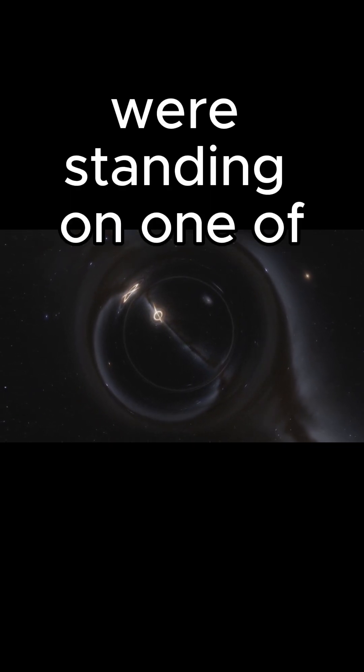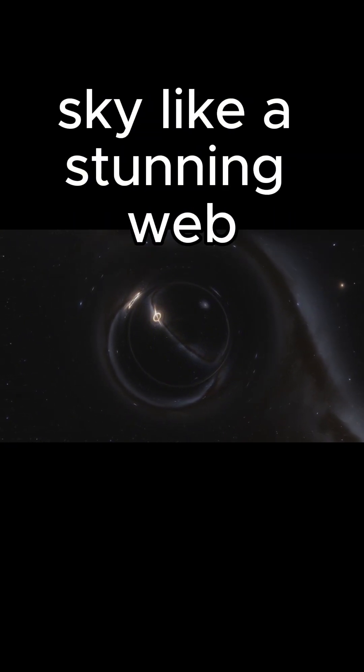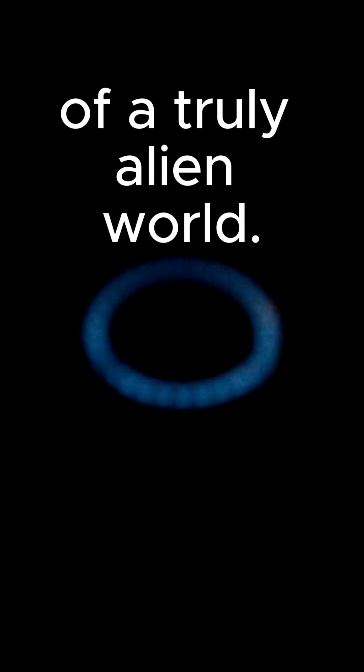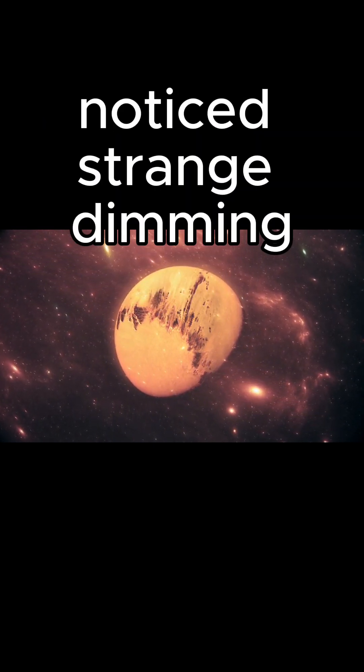Like a stunning web of icy fragments, these rings are far larger than anything we've seen in our own solar system, offering a breathtaking view of a truly alien world. The planet was first identified when astronomers noticed strange dimming patterns from its host star.